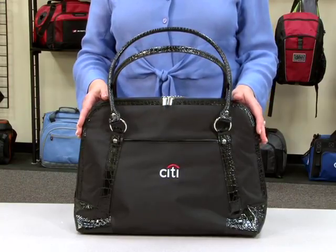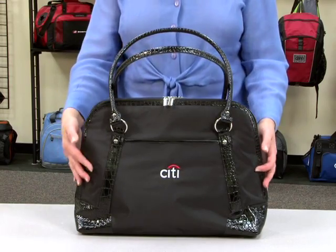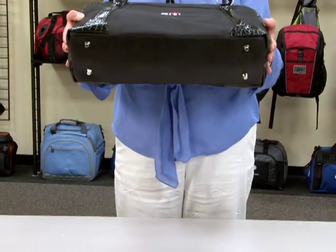This fashion forward design includes trendy shoulder straps and accents, shiny metal hardware, as well as feet for added stability.